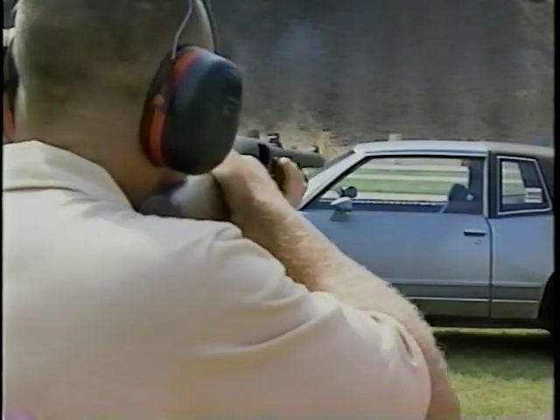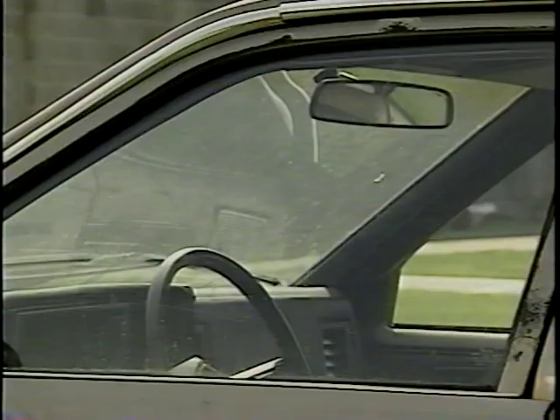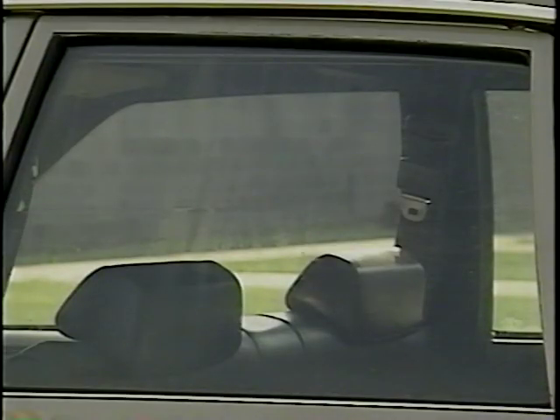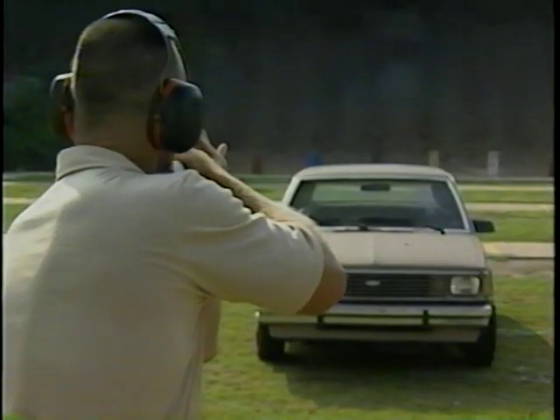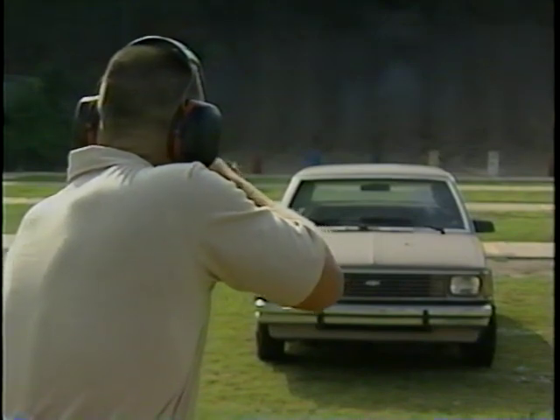This is tempered glass, shot with number nine birdshot and a rifled slug. Now let's switch to laminated glass. Once again, number nine birdshot, then number four buckshot, and finally the rifle slug is fired.